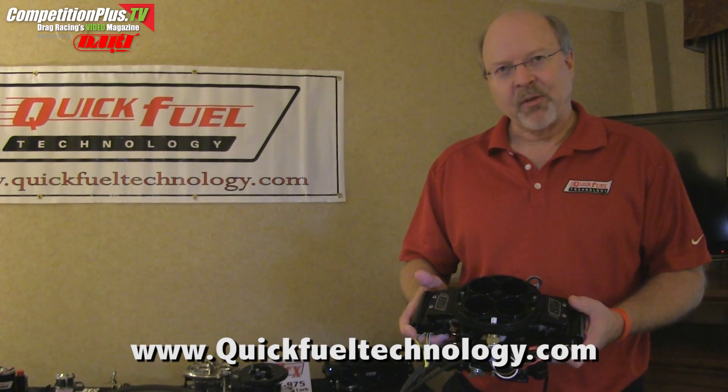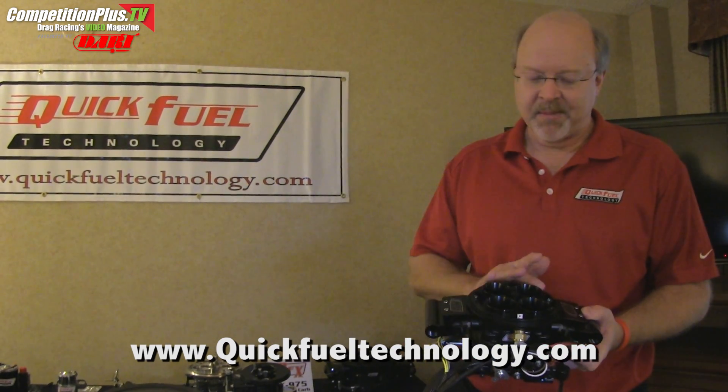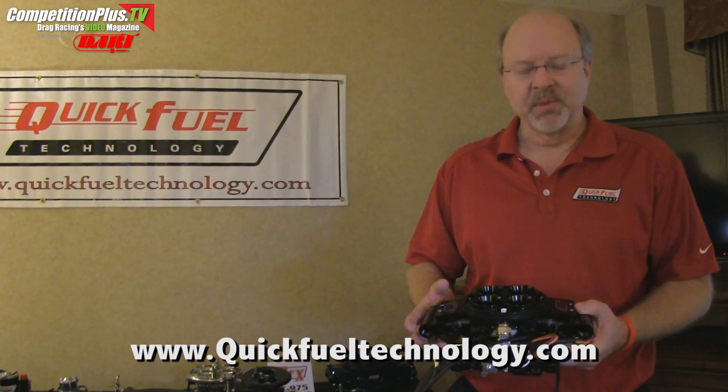It supports up to 525 horsepower engines. It comes in two different finishes: our black diamond finish as well as a polished aluminum finish.